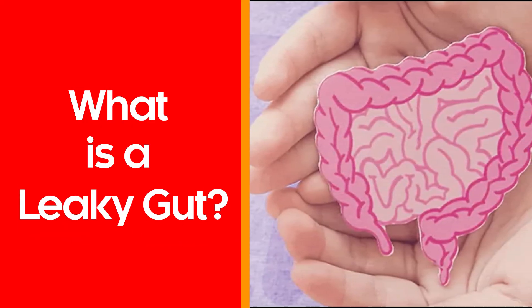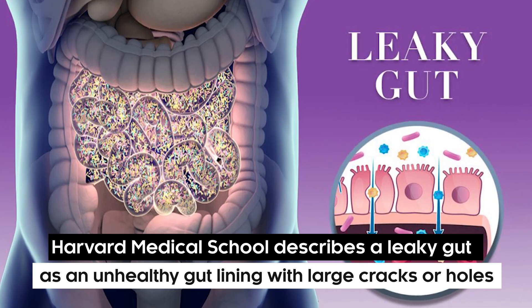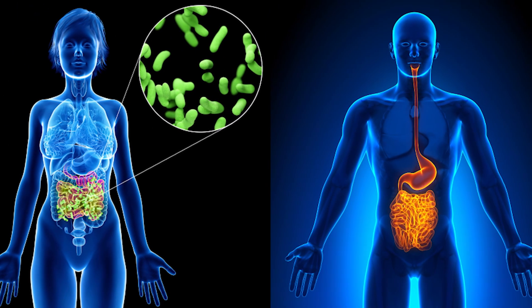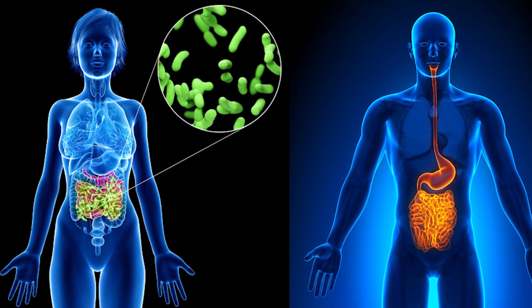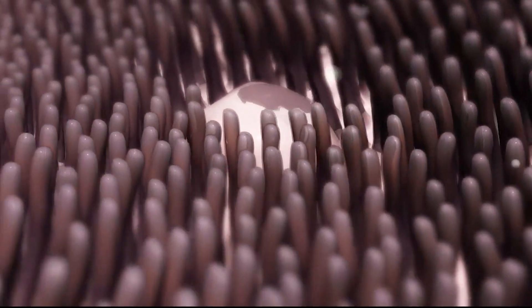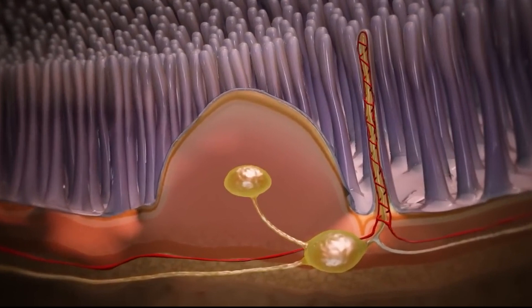What is a leaky gut? Harvard Medical School describes a leaky gut as an unhealthy gut lining with large cracks or holes. This allows partially digested food, such as toxins and bugs, to penetrate the tissues beneath it. When the gut works properly, it forms a tight barrier that controls what gets absorbed into our bloodstream and what doesn't.